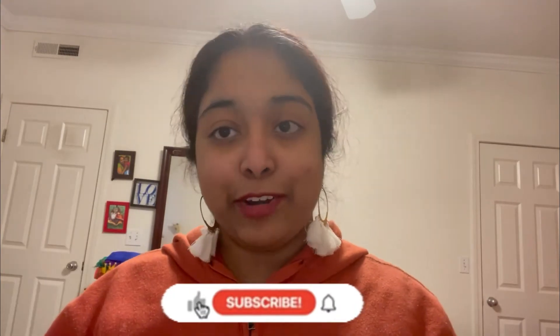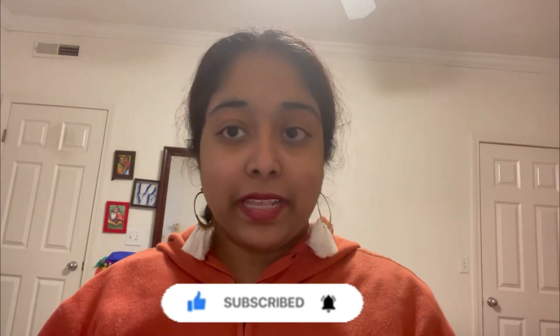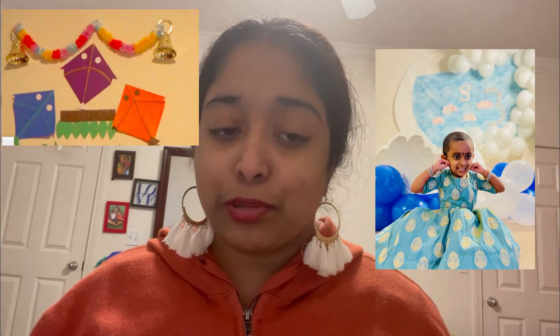Hi, hello and welcome to Shrestha Telugu Vlog! Please make sure to subscribe to our channel and click on the bell icon to activate it — you will be notified when I upload videos and won't miss any. Please like my videos, that really means a lot for us.